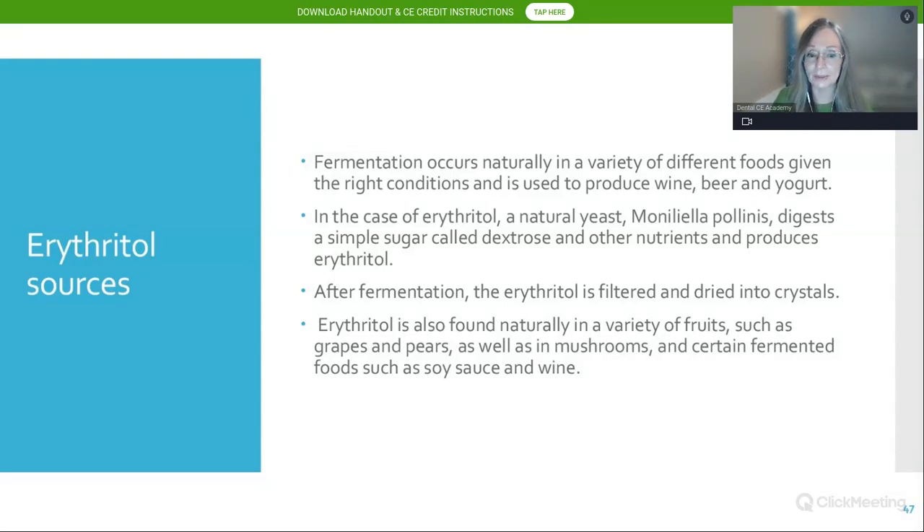When erythritol is manufactured, a natural yeast digests dextrose to produce erythritol. After the fermentation process, it's filtered, evaporated into crystals, purified, and packaged. Erythritol is also found naturally in a variety of fruits — grapes, pears, mushrooms, and certain fermented foods like soy sauce and wine.